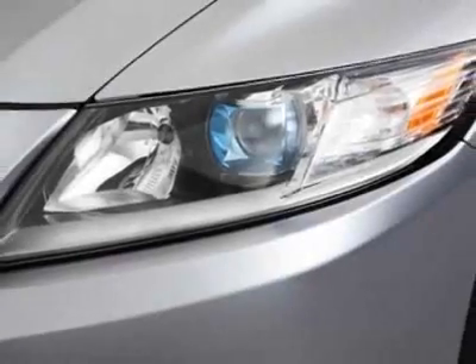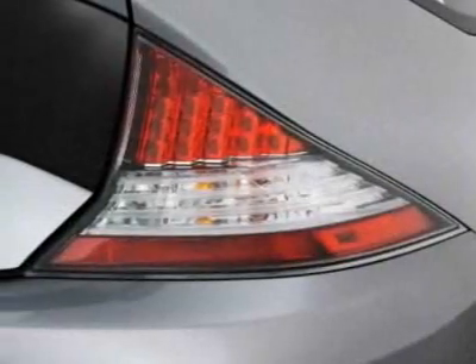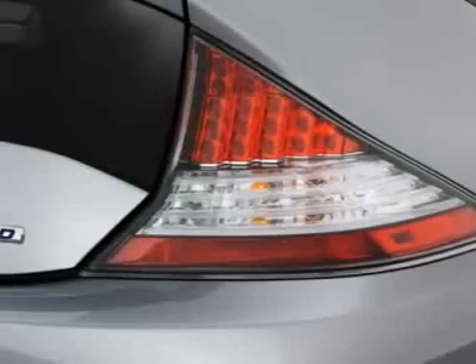The CR-Z boasts a 1.5 liter inline-4 engine and has a 6-speed manual transmission.